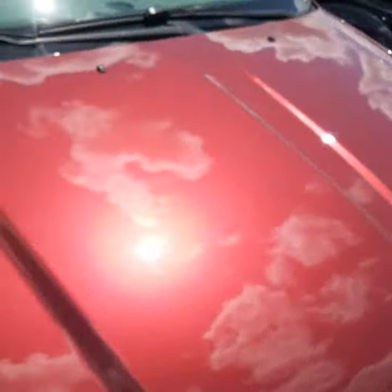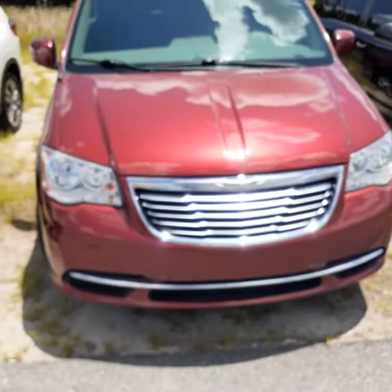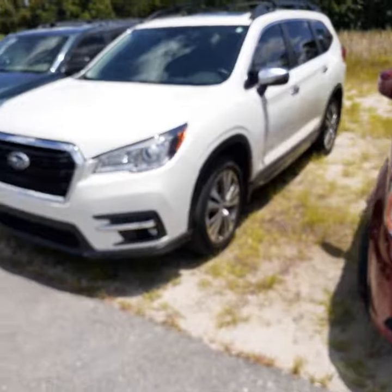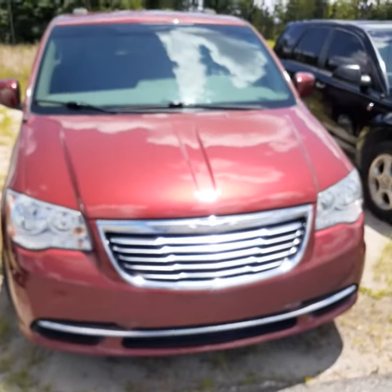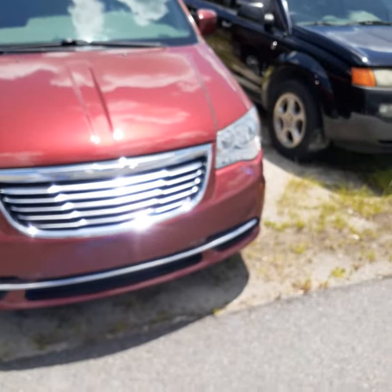The next car I want to show you is very special — this is a Chrysler Town and Country that just came in today. As a matter of fact, this car and the Subaru were traded in by the same two people.